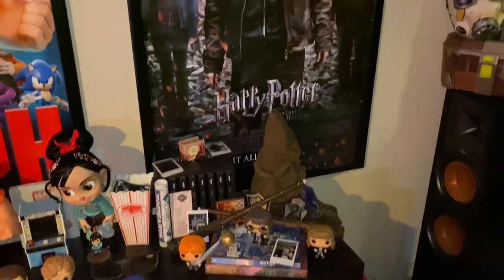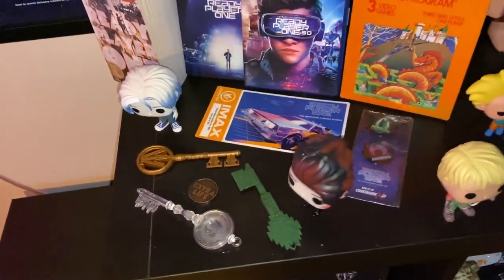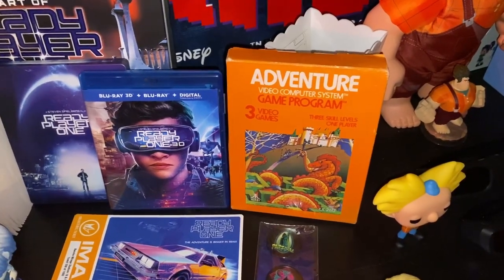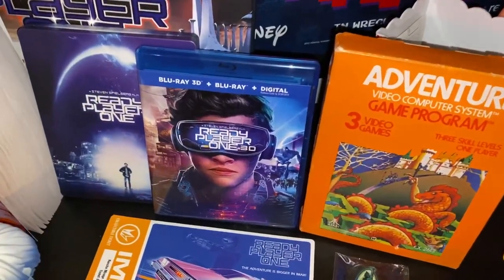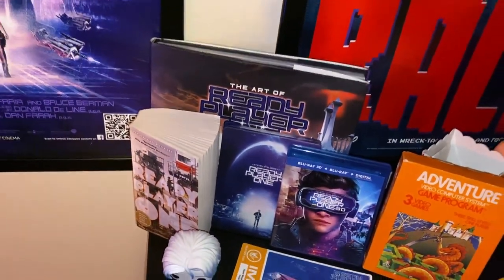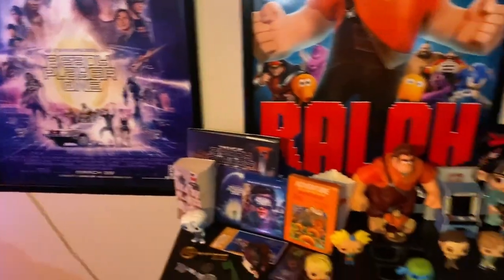The Ready Player One poster was already here, but all this is brand new. We added the keys from the movie, the two pops, an extra life token, the IMAX ticket, a couple of buttons, the Adventure Atari game from the movie, the actual 4K Blu-ray and the 3D Blu-ray — because I'm a big fan of 3D movies and this is a 3D projector. And of course the book and the art of Ready Player One. I'm really a big fan of this movie — no surprise to anybody as a video game fan.